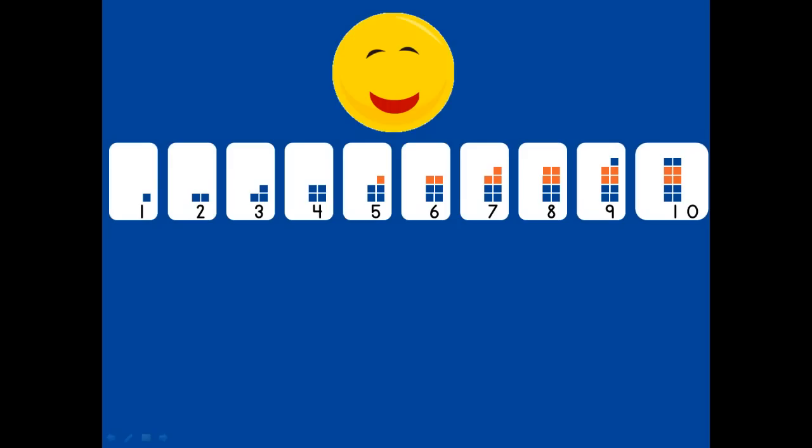One, two, three, four, five, six, seven, eight, nine, ten. Wow! Now you can count to ten. That put a big smile on your face. Congratulations. That must feel good.